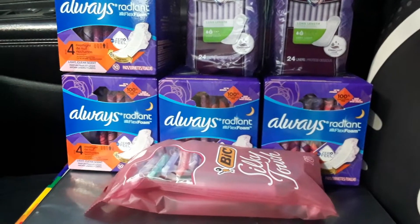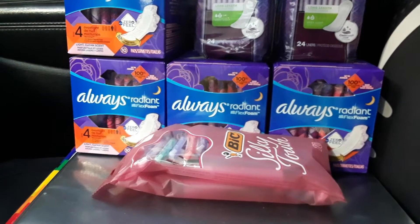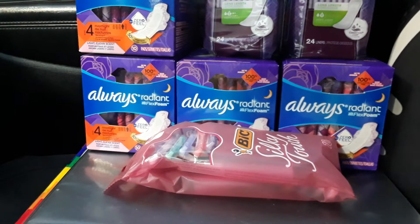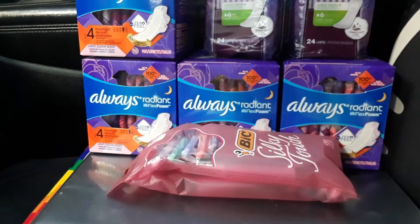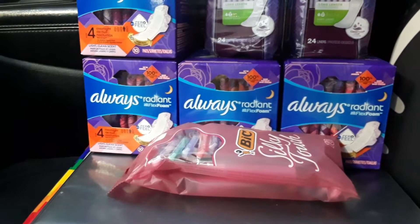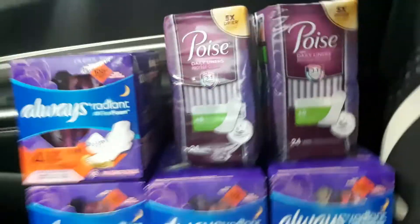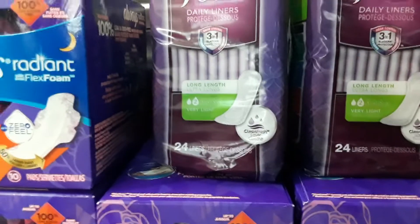So I bought four of the Always Radiant Flex Foam 10-count, making a total of $16 because they're $4 a piece. I also got two of the Poise panty liners, the 24-count.